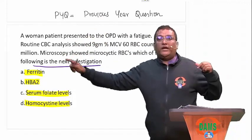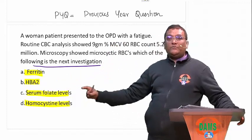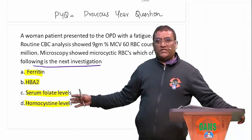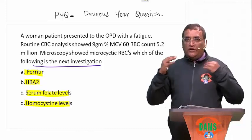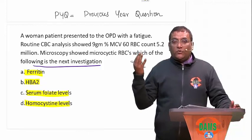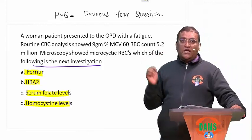Now when I look at the question, I have to make a diagnosis — am I suspecting iron deficiency, or thalassemia minor, or folic acid deficiency, or B12 deficiency? This is how I will be approaching. So I am going to make your questions very easy. If you have this approach, you will end up getting the questions done very easily and will have no stress at all solving previous year questions.